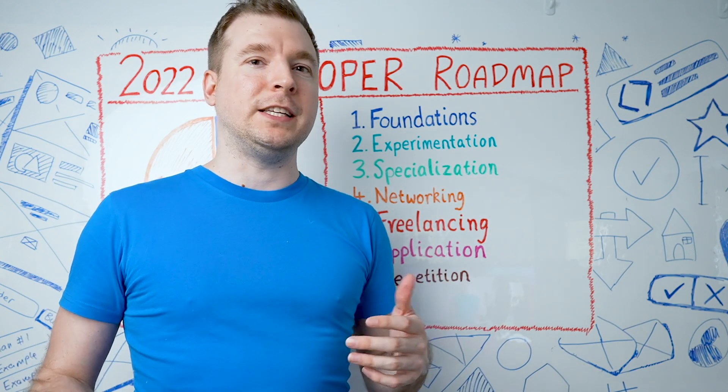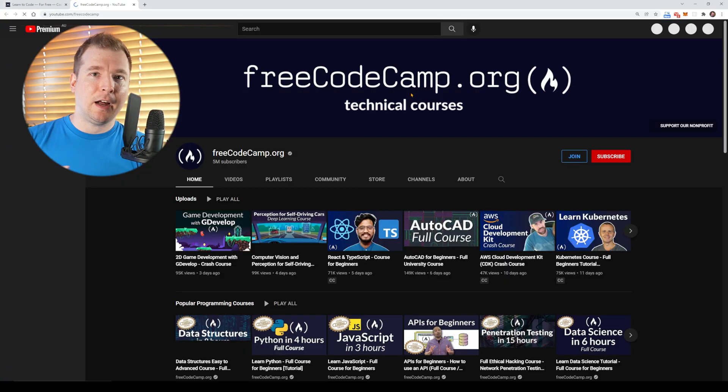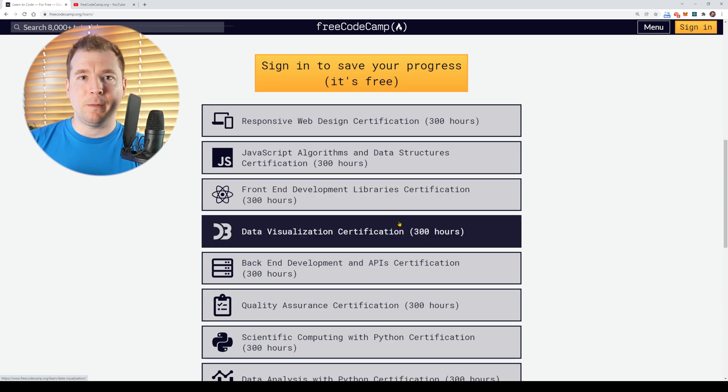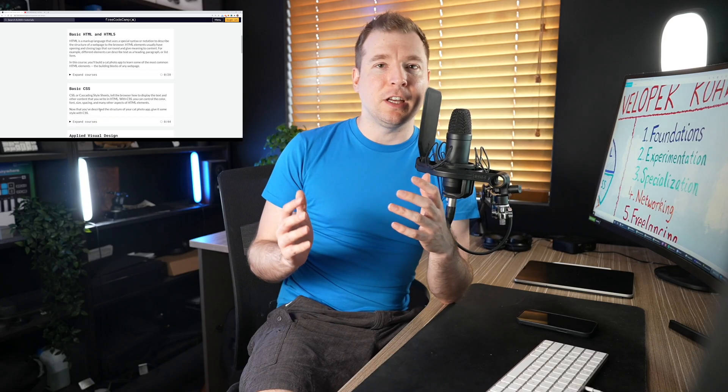One of the best resources to learn your foundations is actually entirely free. A lot of people jump to paid resources like Udemy or an actual physical classroom, but those might not deliver what you're expecting. What I would highly recommend is to go onto freeCodeCamp — one of the best websites out there. They have a large YouTube following as well as a great website where you can learn HTML, CSS, JavaScript, responsive web design, and even React as a baseline for everything moving forward.